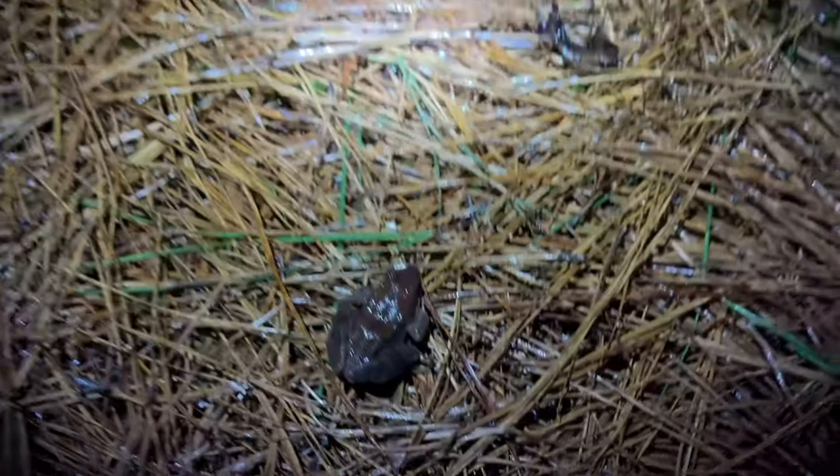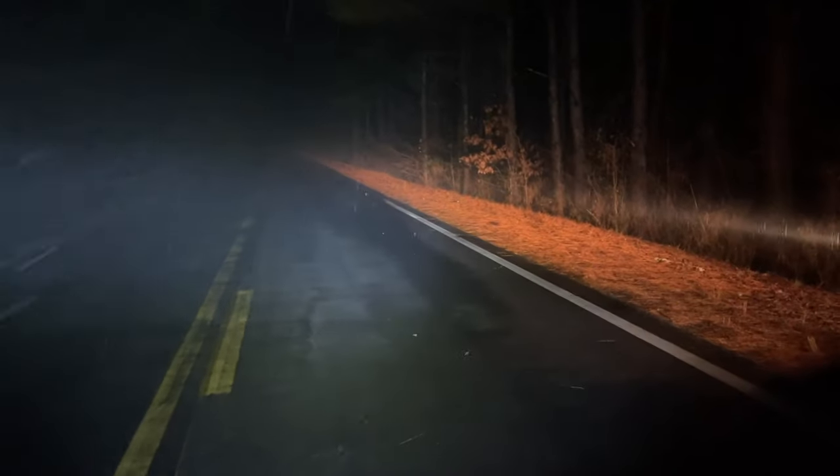They don't do much either — I never see them jump, I only see them do that little squatting thing. Those are all peepers or chorus frogs — peeper, chorus frog, peeper, peeper.